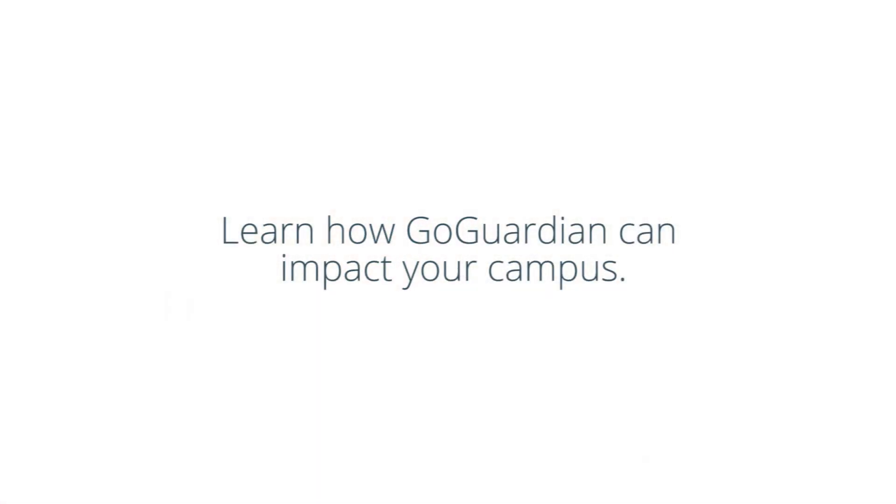I would highly recommend GoGuardian to another district. As I said before, their support has been fantastic, the product has been great, and the feedback that we give is definitely taken into consideration — so they're making their product for us.